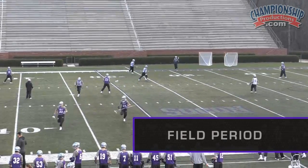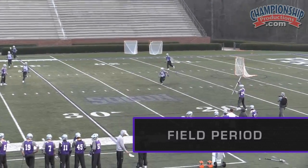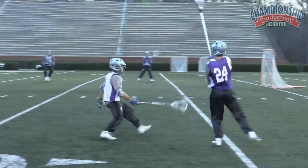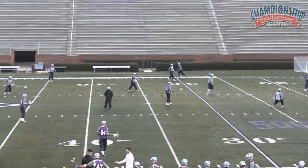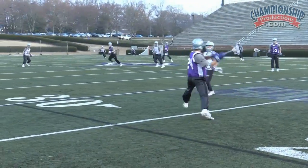Here we're just practicing our clearing. We started from a half-field situation, and we're bumping up into a 10-man ride, trying to make the defensive guys make decisions, find the open man, and try to get the ball out.